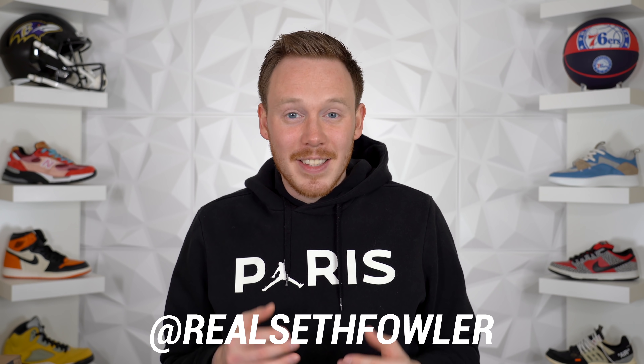What's up everybody? I'm Seth Fowler and today I'm taking a look at the sneaker releases in the second half of March 2020, letting you know what I think about each one of these sneakers and whether I think each one is gonna sit on shelves or sell out.